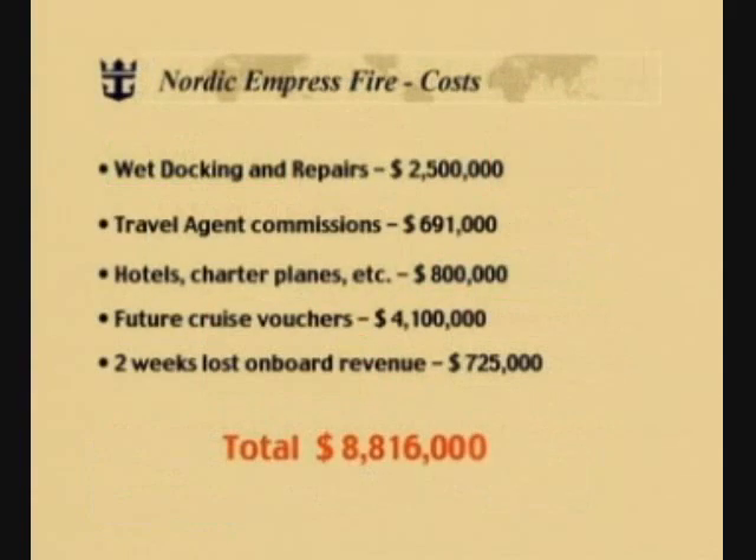Let's now look at the costs associated with the Nordic Empress fire. The wet docking and repairs: $2.5 million. Travel agent commissions: $691,000. Hotel, charter planes and the like: $800,000. Future cruise vouchers: $4,100,000. And two weeks of lost on-board revenue: $725,000. A grand total of $8,816,000 directly related to the fire in the engine room of the Nordic Empress.